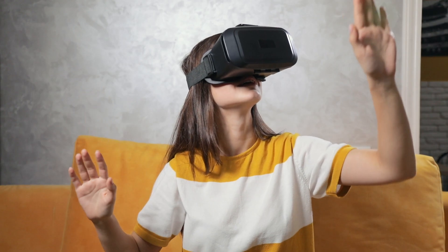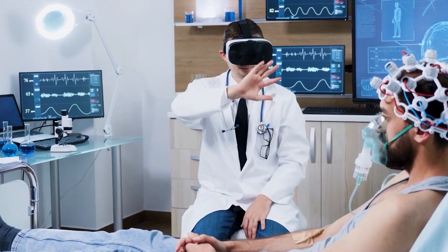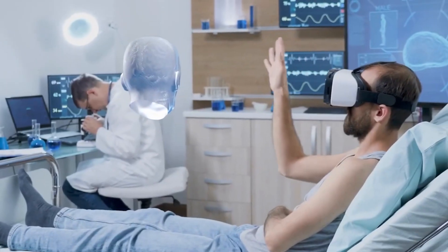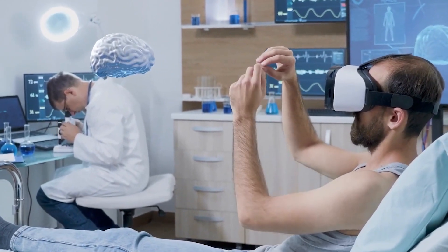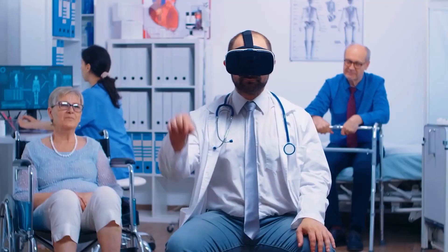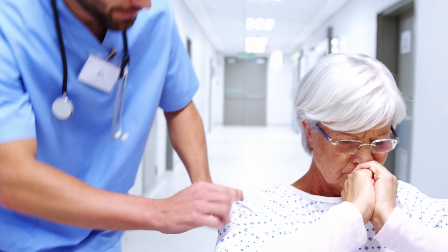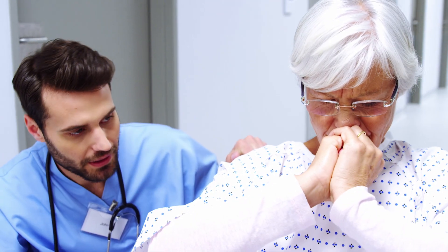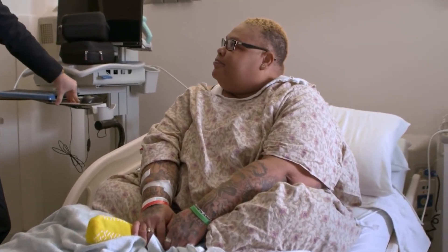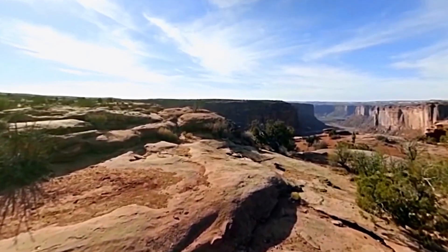Virtual reality has been a part of various fields for quite a while. The gaming sector has utilized its full potential, and now the healthcare sector has started working with augmented and virtual reality to improve patients' experience. Doctors use virtual reality to explain medical procedures, ensuring patients' mental well-being and making treatment relaxing and comfortable. Stress before surgery can cause hindrance to getting the anesthesiologist's approval. It is also used as a distraction from pain and provides a great escape to bedridden patients tired of looking at their hospital room ceiling, with peaceful nature videos helping manage their discomfort.